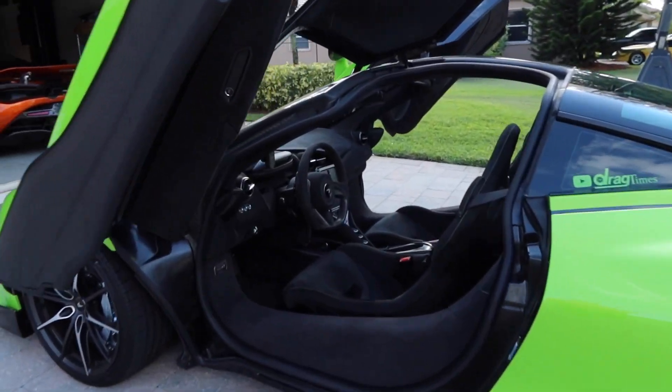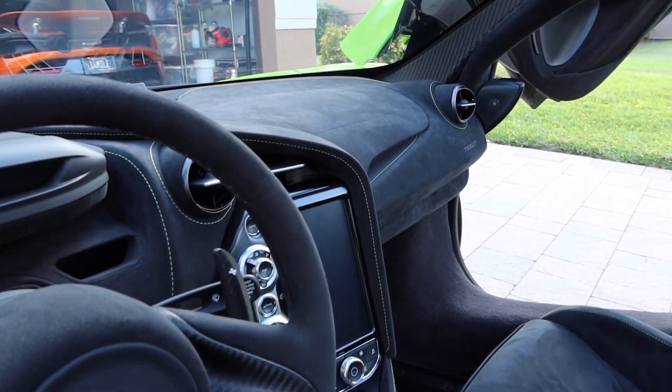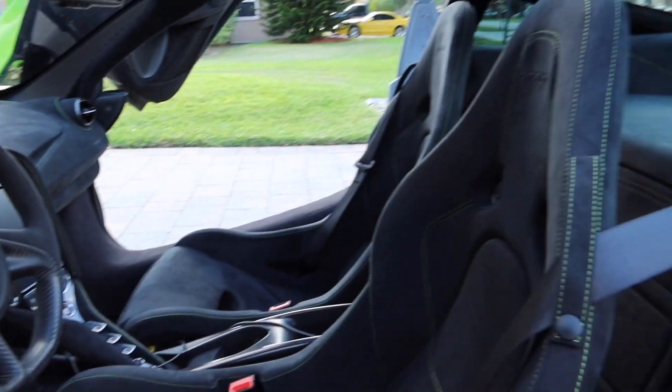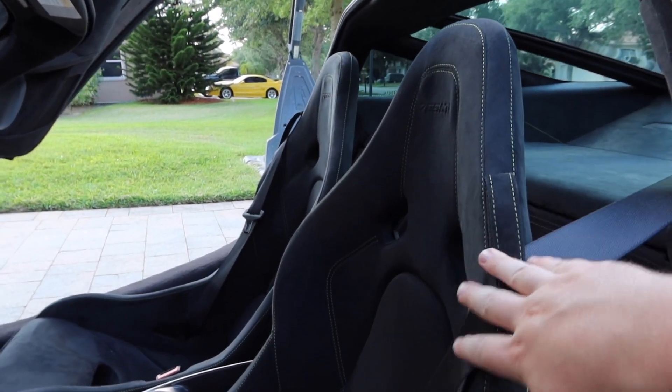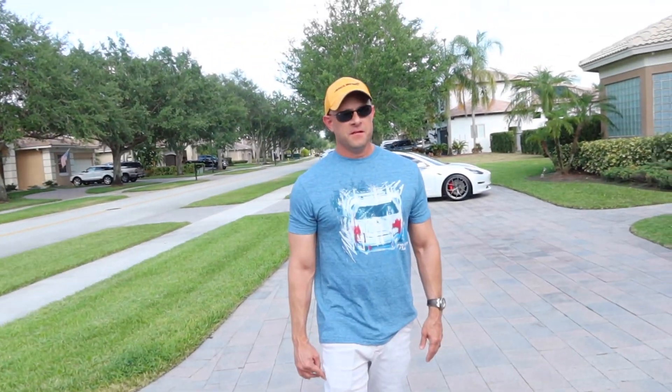On the inside it looks traditional McLaren, very similar to the 720S, but with tons of Alcantara and exposed carbon fiber. You can get the optional Senna seats — these are the P1-style sport seats. How have the seats been in terms of comfort? Actually not bad at all. I declined the Senna seats because they're pretty hard to get in and out of, but I've been driving this over a thousand miles and I'm all good. It's pretty comfortable.